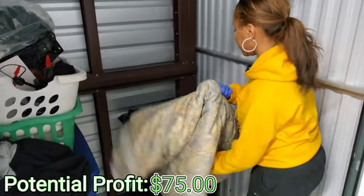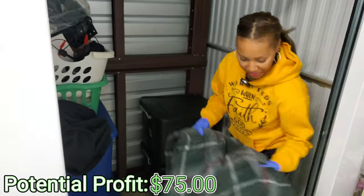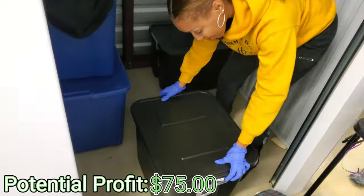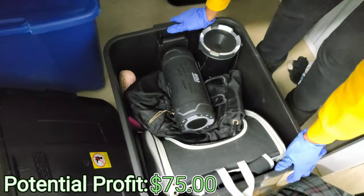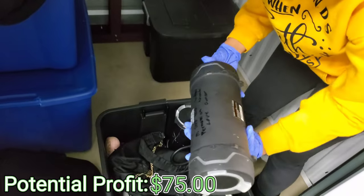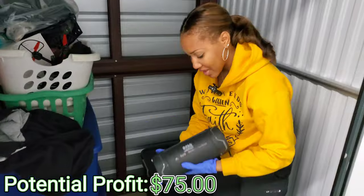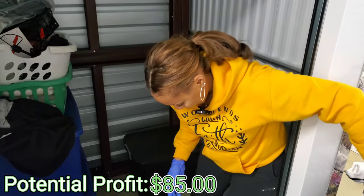Looks like a comforter — that's filthy. And another cover, probably moving blankets. Feels heavy and sturdy, y'all. Let's see what we got going on. We have — hold up. Does that say Bose? Y'all. Oh, Boss. I was just about to say this is a Bose audio system — we're going to make some money. So a Boss, looks like a Bluetooth speaker. We got that.